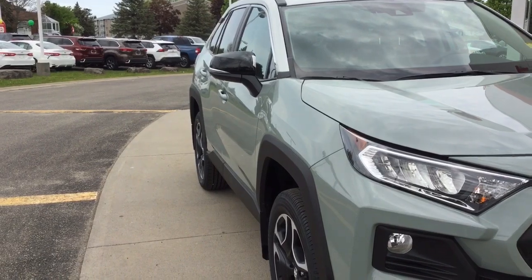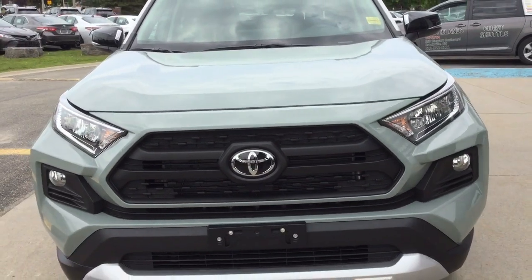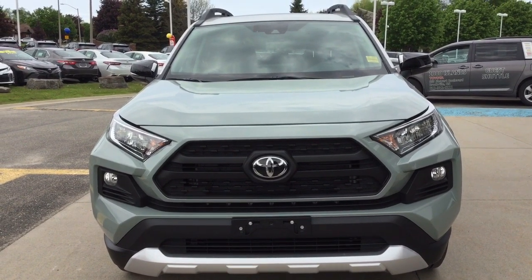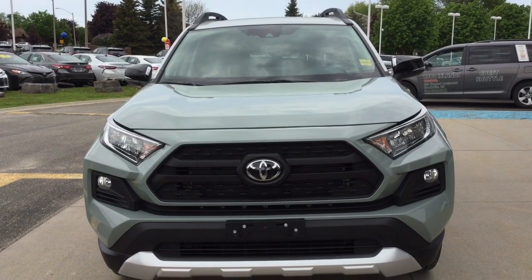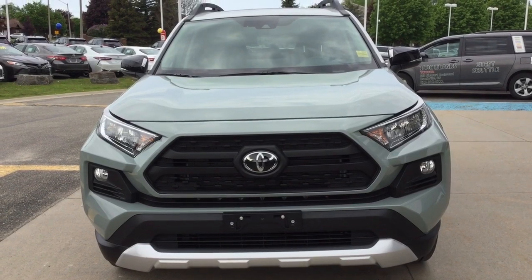The exterior mirrors are heated and power adjustable with turn signals and courtesy lamps. It features an automatic LED headlight system and fog lights, with a grille that matches the Toyota Tacoma. Under the hood is a 2.5-liter four-cylinder engine with 203 horsepower. Come see our 2019 Toyota RAV4s at Thousand Islands Toyota in Brockville.